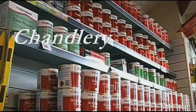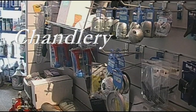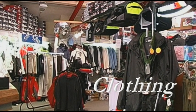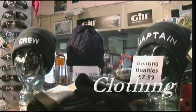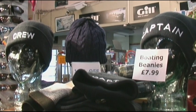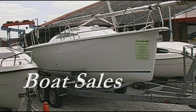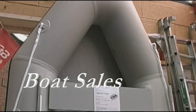Our well stocked chandlery has all the essentials the boat owner needs for the annual fit out, as well as a wide and varied selection of marine and leisure clothing. We have something for all tastes and styles and we even do ski wear in the winter. The building also has our brokerage and boat sales office where you'll find all the details of the craft we have for sale on brokerage, as well as our range of inflatable dinghies and outboard engines.